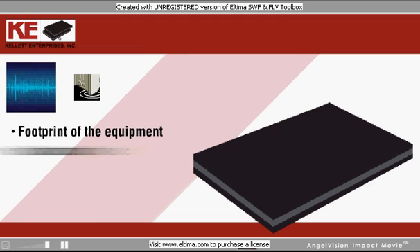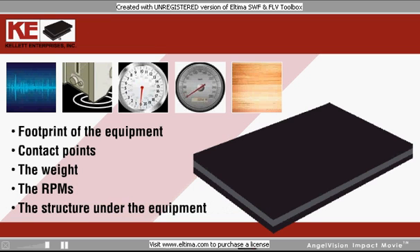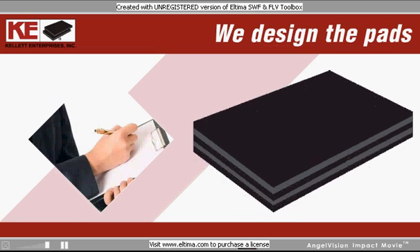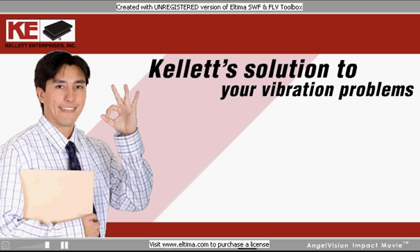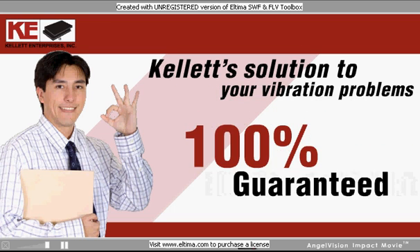We factor in the footprint of the equipment, contact points, the weight, the RPMs, and the structure of the floor or surface under the equipment. Then, with your specs in hand, we design the pads for the right thickness and cut. Kellett's solution to your vibration problems is fast, simple, effective, and 100% guaranteed.